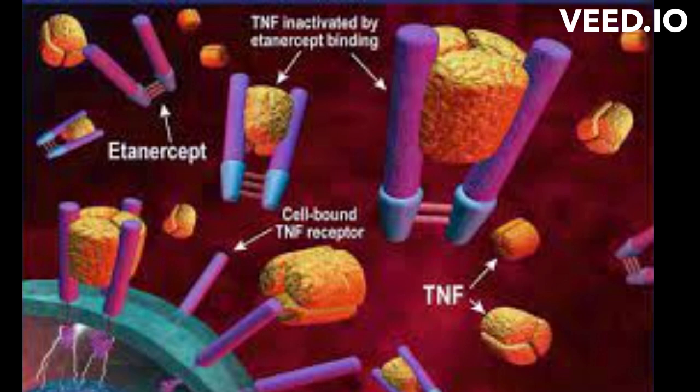TNF-Alpha is a cytokine, a type of signaling molecule, that plays a crucial role in promoting inflammation in the body. Atanacept is a recombinant protein, which means it's made by combining parts of human and non-human proteins. It's designed to act as a decoy receptor for TNF-Alpha.